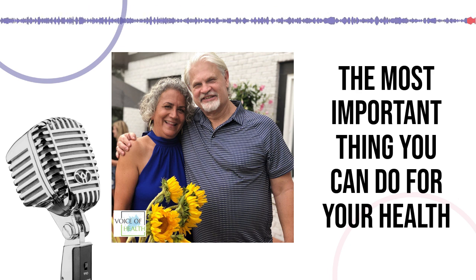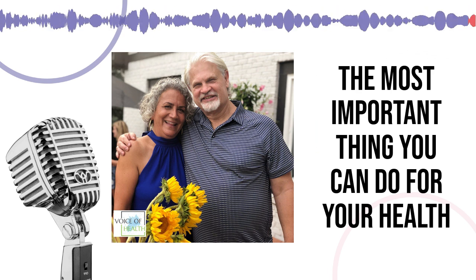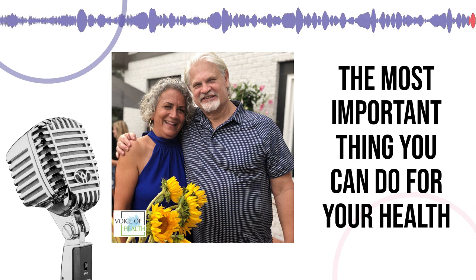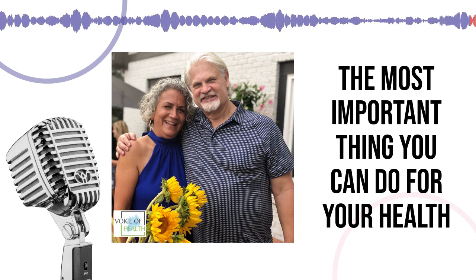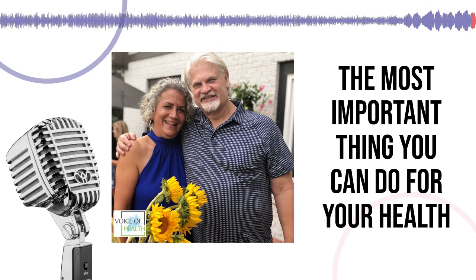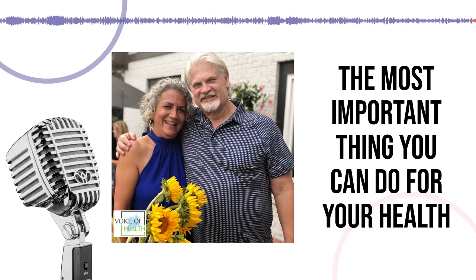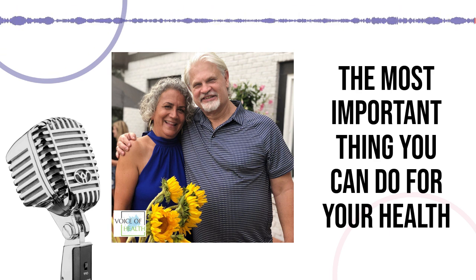The atlas orthogonal adjustment should definitely be a part of everyone's yearly exam. If someone has unresolved health issues, having the atlas checked to make sure it's functioning properly is an important part of any overall evaluation. The Prather Practice is located at 8902 North Meridian Street on the north side of Indianapolis, just south of the I-465 loop. Connect with our office at 317-848-8048, or learn more on our website at thevoiceofhealthradio.com.